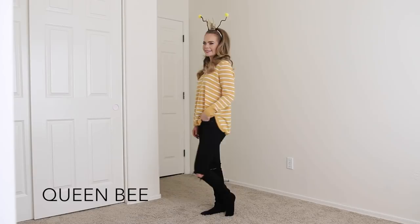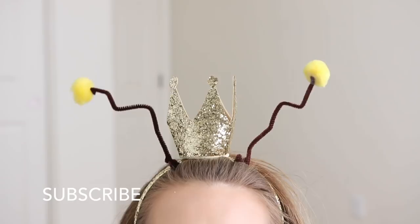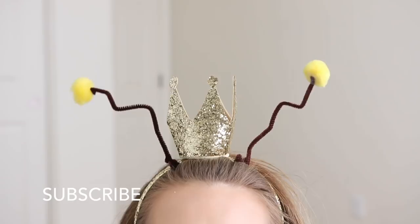Last but not least, for this queen bee costume I am wearing a yellow striped shirt — though you could wear any striped shirt you'd like — black jeans, and then I found this cute crown headband and added little antennae with pipe cleaners and yellow pom-poms.